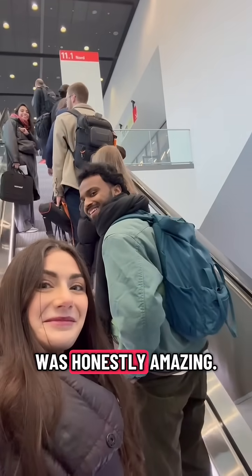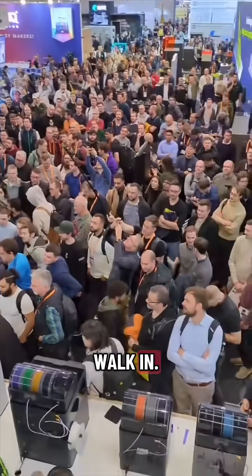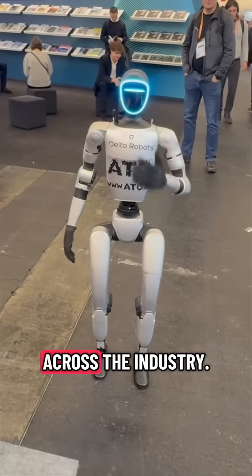My first Formnext and day one was honestly amazing. The energy, the innovation, the scale — it hits you the moment you walk in. The big takeaway: additive manufacturing is scaling fast, getting smarter and becoming more connected across the industry.